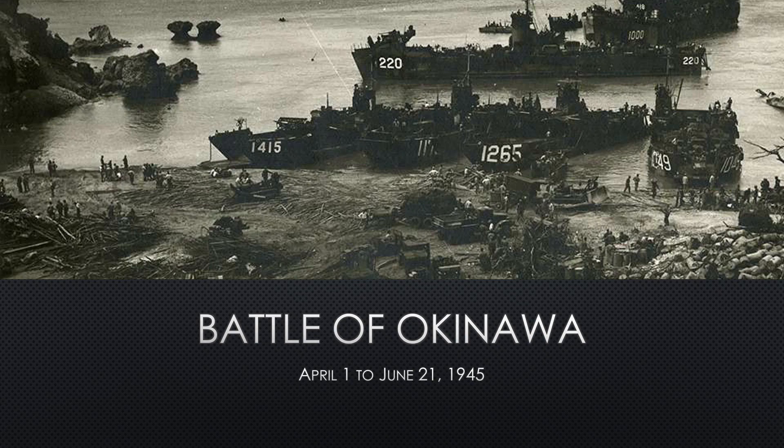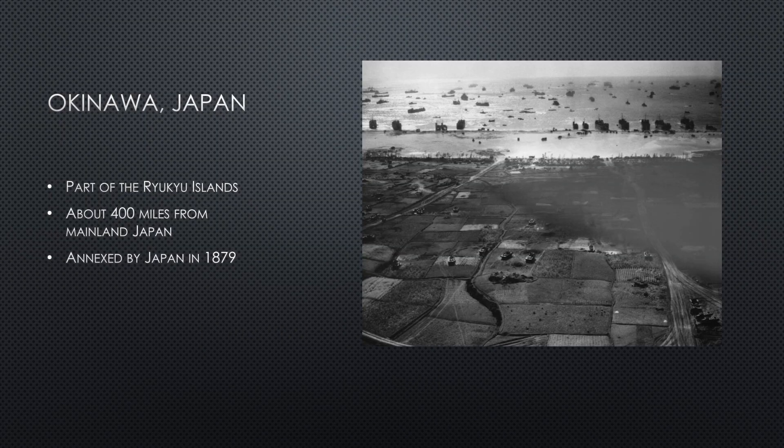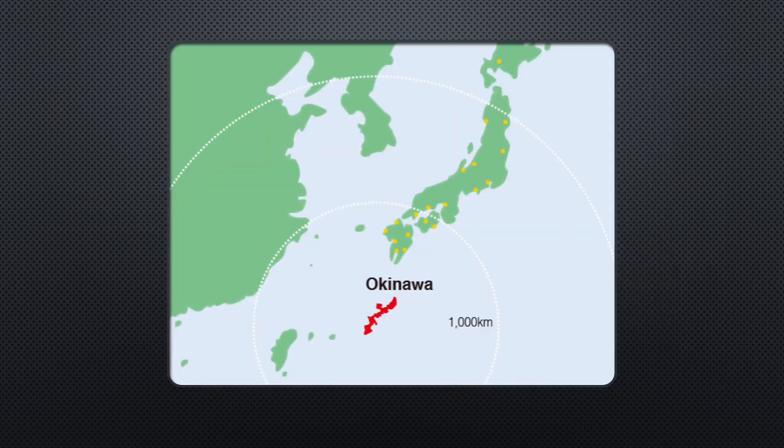Hello, my name is Megan Mieling and today I will be doing my presentation on the Battle of Okinawa. The island of Okinawa is part of the larger island group the Ryukyu Islands, located about 400 miles from the main islands of Japan. Okinawa was its own separate country and culture until it was annexed by Japan in 1879. Here you can see where Okinawa is in relation to Japan.